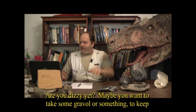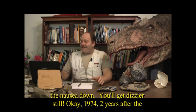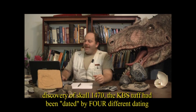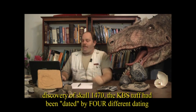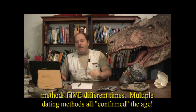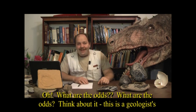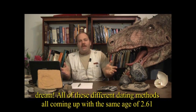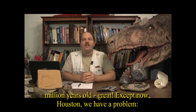By 1974, the KBS tuff had been dated by four different dating methods five different times, with multiple methods all confirming the same age. This is a geologist's dream — all these multiple dating methods confirming one another, all coming up with the exact same age of 2.61 million years old. Except now we've got a problem.